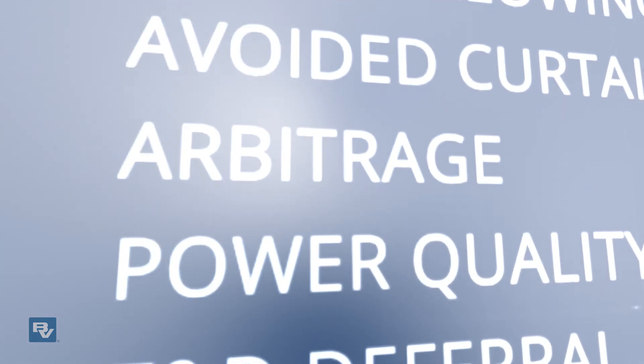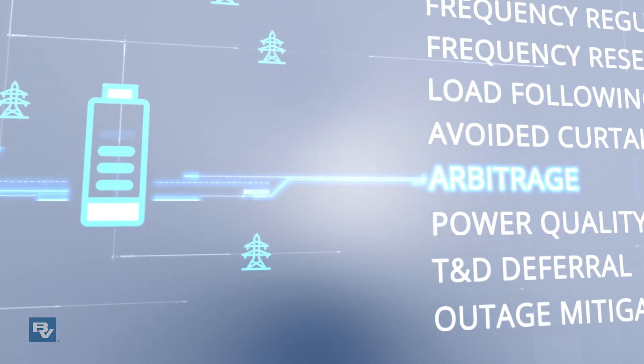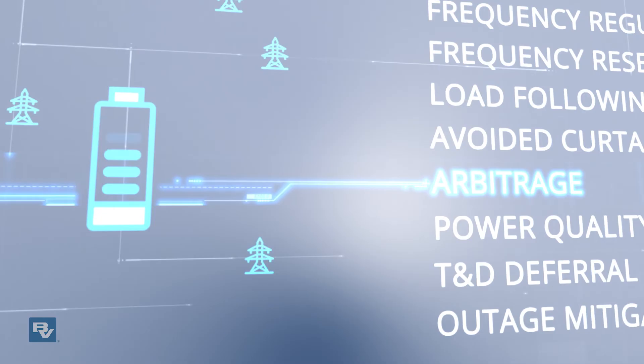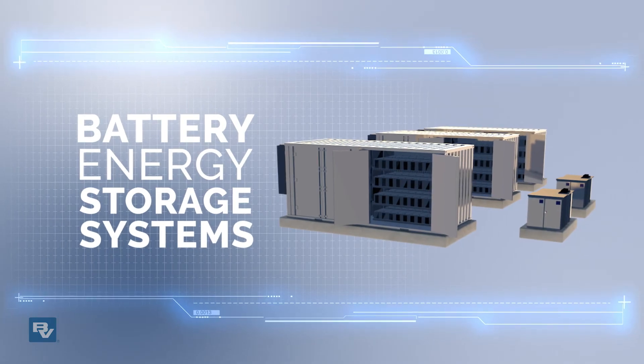And second, arbitrage — saving electricity now when it isn't needed, to be used later when it is needed. Now that you understand all the buzz about BESS, we're here to help you take the next step.